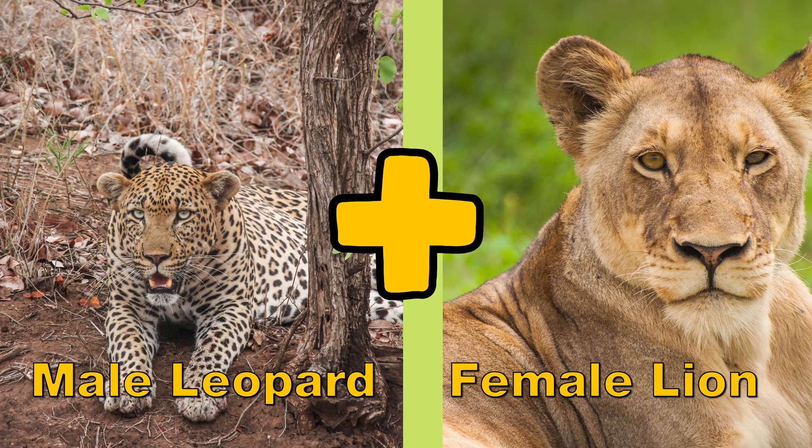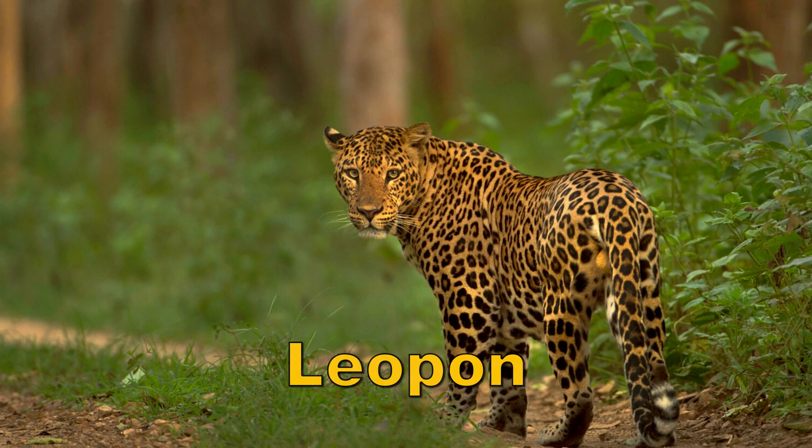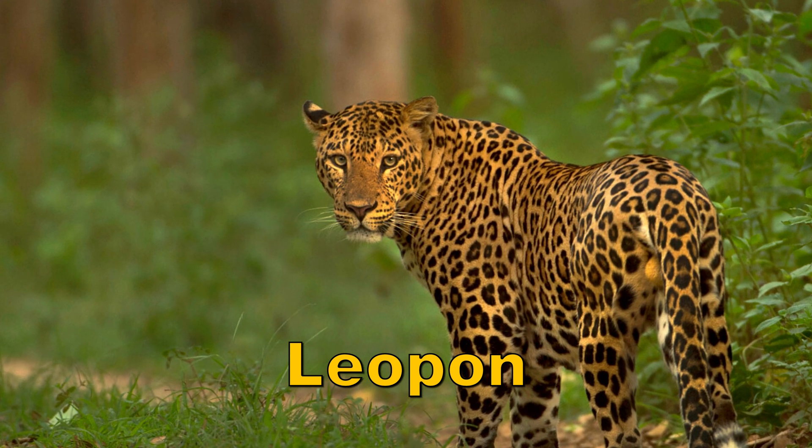A male leopard and a female lion crossbreed to create the leopon. Leopons are very rare. They grow to be as large as lions, but they have shorter legs than the leopard.